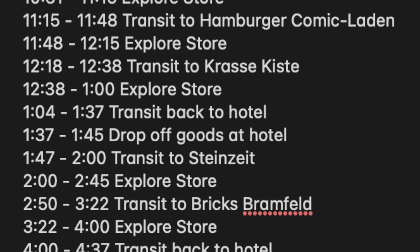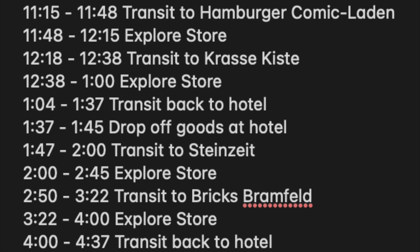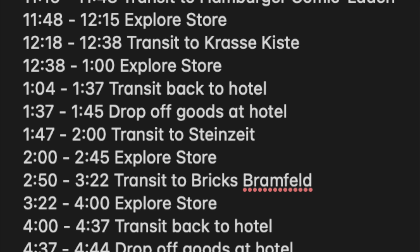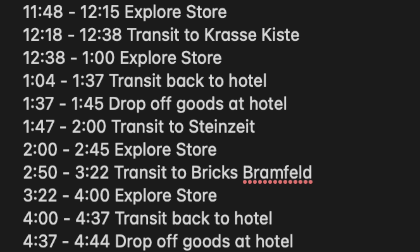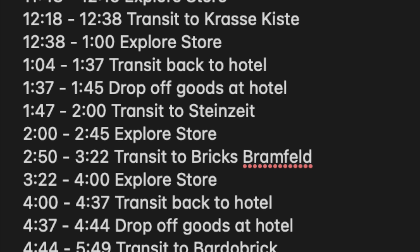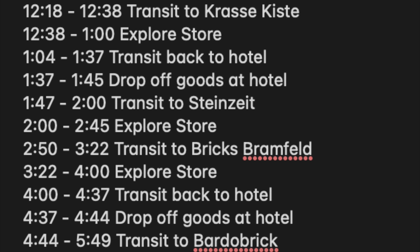I also made a pretty major mistake in not factoring in eating. I was going to eat a larger breakfast — which didn't happen — and just soldier through until dinner, because let's be real, Lego takes precedence over health and food. I also knew that after visiting three stores I'd probably be carrying a lot of bags, and I'm not about lugging bags to different stores. So I planned to return to the hotel and drop off the goods — allotting only about 8 minutes for that, from 1:37 to 1:45.